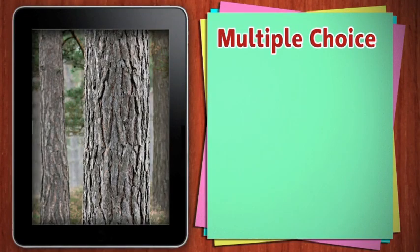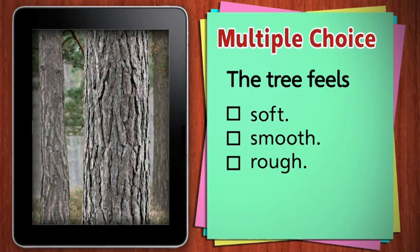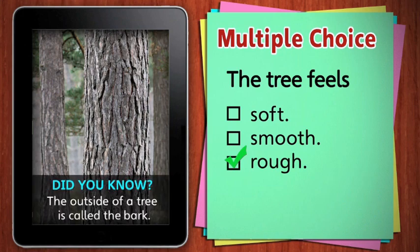This is a tree. How does the tree feel? Does it feel soft, smooth, or rough? The tree feels rough. Did you know that the outside of a tree is called the bark?